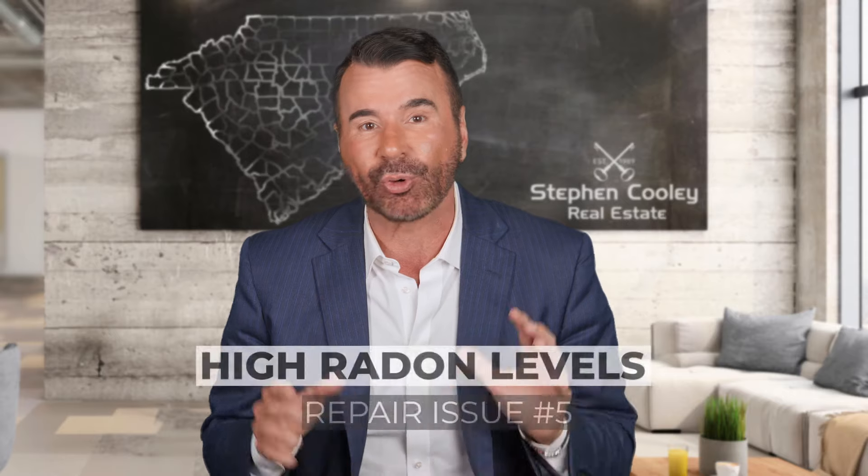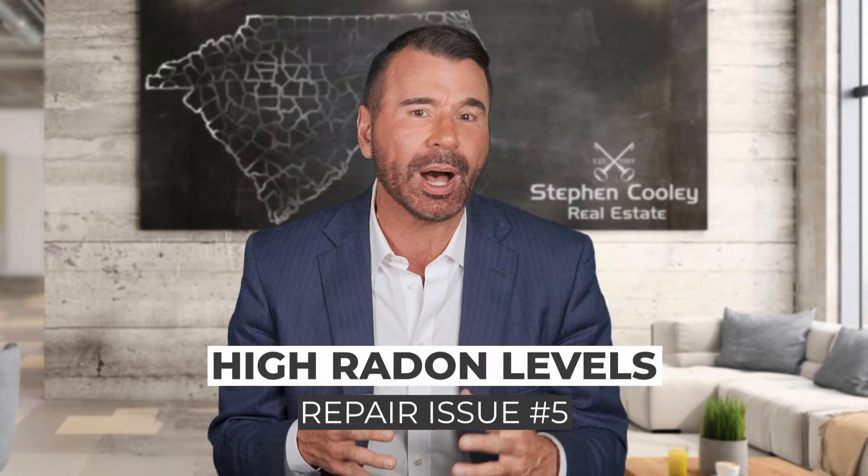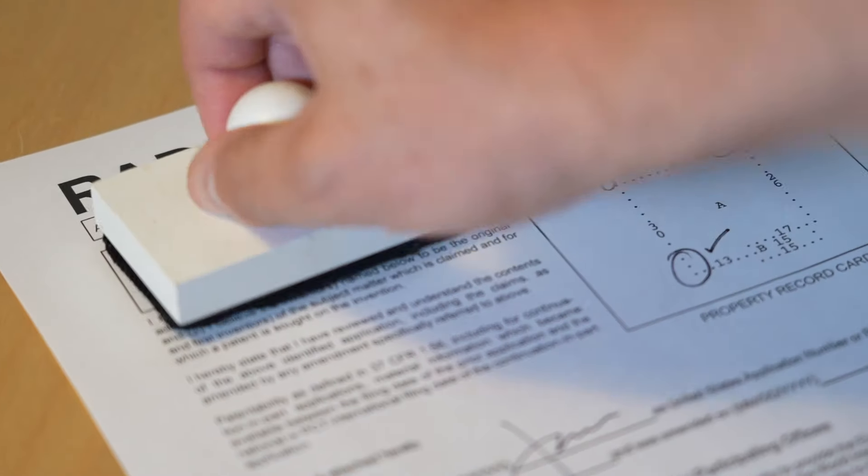Number five: radon. In addition to the south being a hotbed for termites, we are also a hotbed for radon. There are several studies out there that show that radon causes more lung cancer than cigarette smoking. Radon is a natural gas that comes out of the earth and releases itself into the atmosphere and really becomes harmless unless you trap the gas — and that is exactly what our amazing energy-efficient homes do today. Homes need to breathe so the gas does not build up in the home.